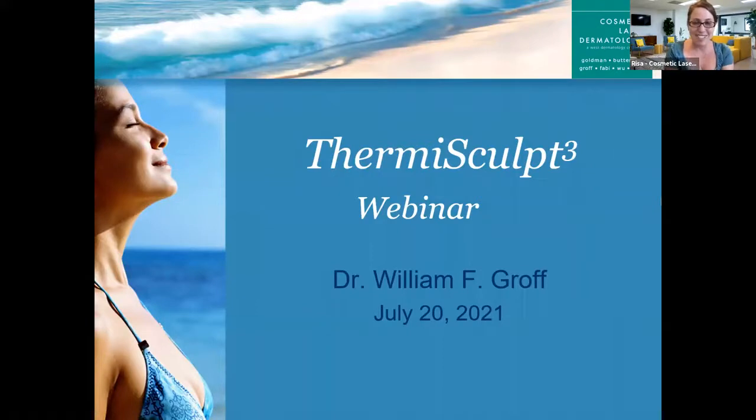A lot of people are still joining. This is a really exciting topic that all of us, including me, really want — we've all stared at ourselves in Zoom too much. So let's get started. Welcome to the latest webinar from Cosmetic Laser Dermatology. You are tuning in today with Dr. William Groff and he is going to announce our brand new procedure, the ThermiSculpt 3, which is proprietary and just available at Cosmetic Laser Dermatology. It's a unique combination of treatments that really sculpt your neck and jawline.